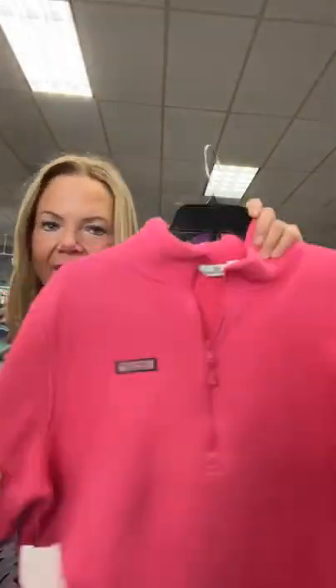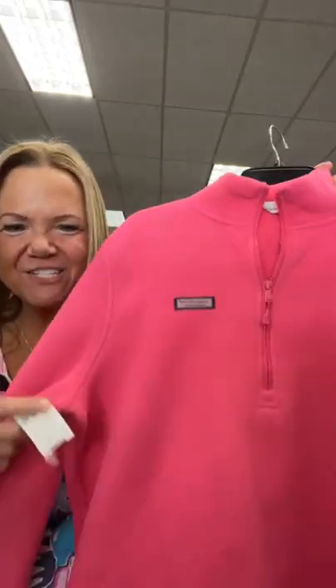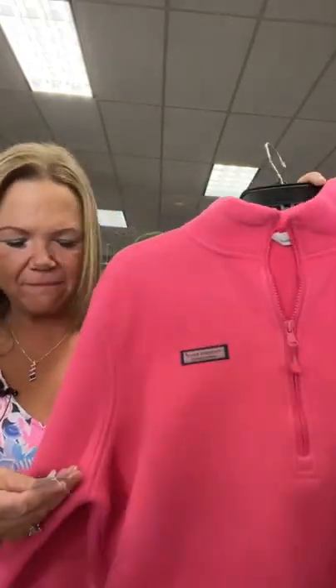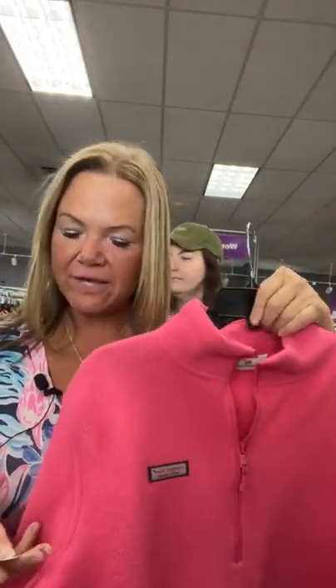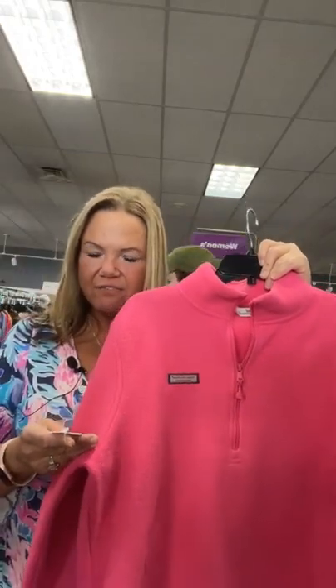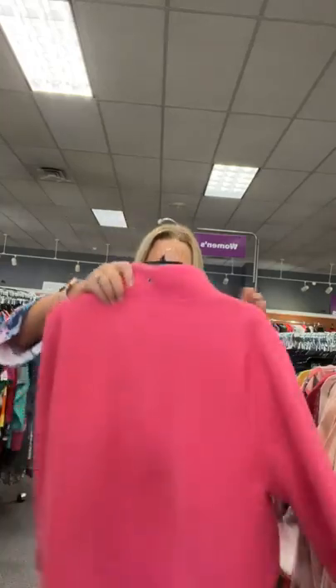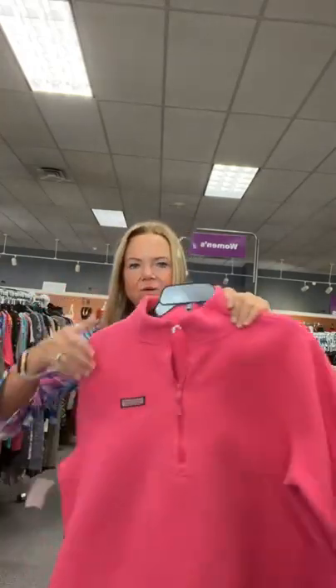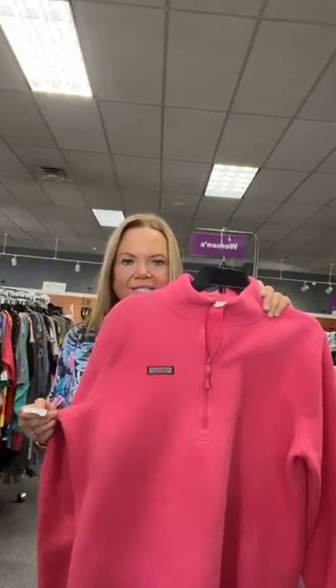Alright, we're going to get started. This is absolutely adorable — this was actually mine. This is Vineyard Vines, which is a favorite brand. It's a quarter zip. Vineyard Vines is a great, pricey brand, so definitely a good one to catch on the resale side. It's an extra large, $29.95. Item number 76 — sold space 76.